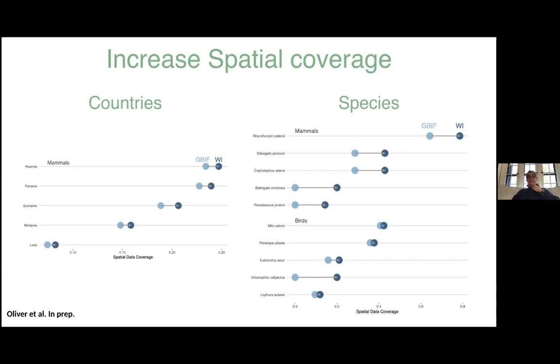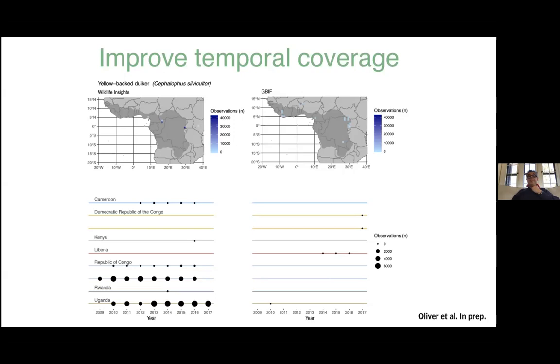We can also improve temporal coverage — in many different countries there's more camera trap data over time than GBIF data. Camera trap data has the potential to fill in many gaps, particularly for species not well represented in databases, in the tropics, and for rare species that are seldom observed. The vision is a much more comprehensive understanding of changes in species abundance and distributions, and really empowering people at the local level to understand and manage their data and make decisions based on data, not hunches.